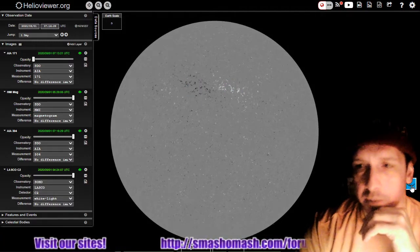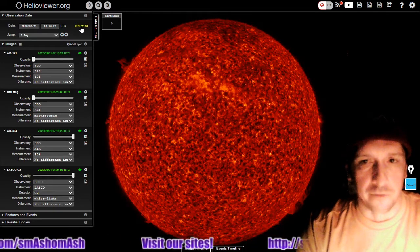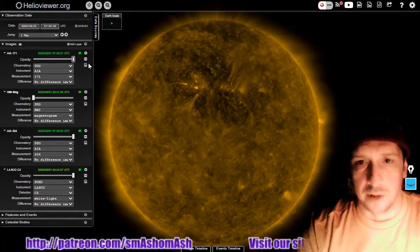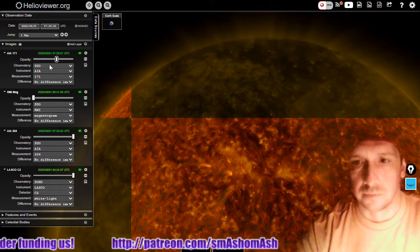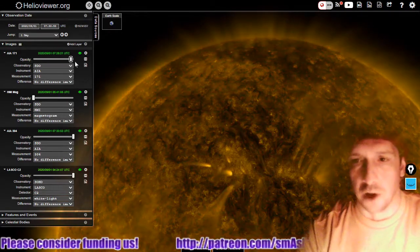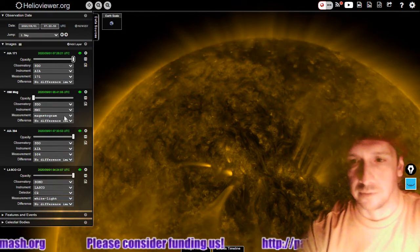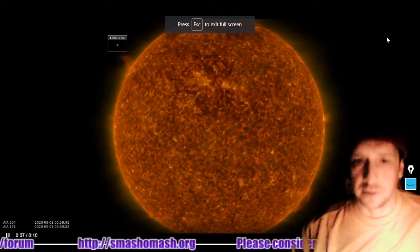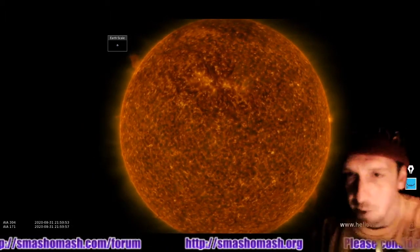Not a sunspot, but a significant area of activity. Here's 304 angstroms — there's the latest. And there's a great view of that in 171 angstroms. Great view of that — a lot of filamentary behavior to be able to view here. A great opportunity for ultra-high-res images.